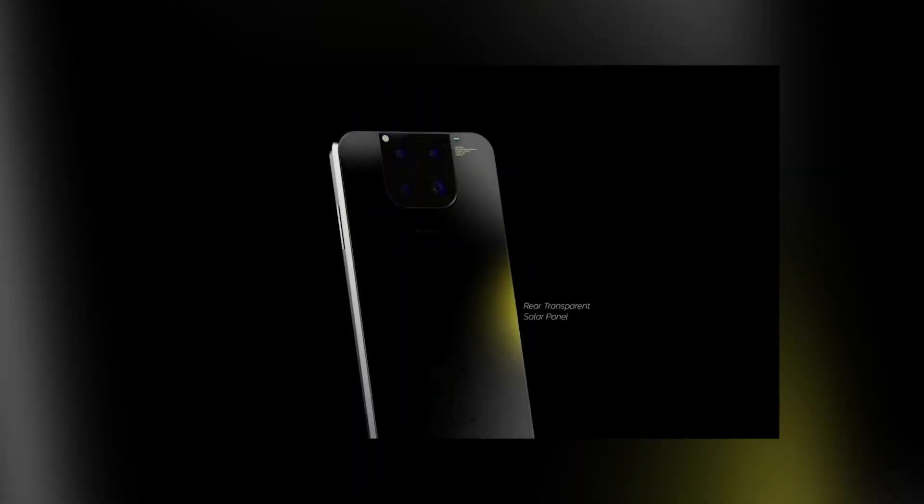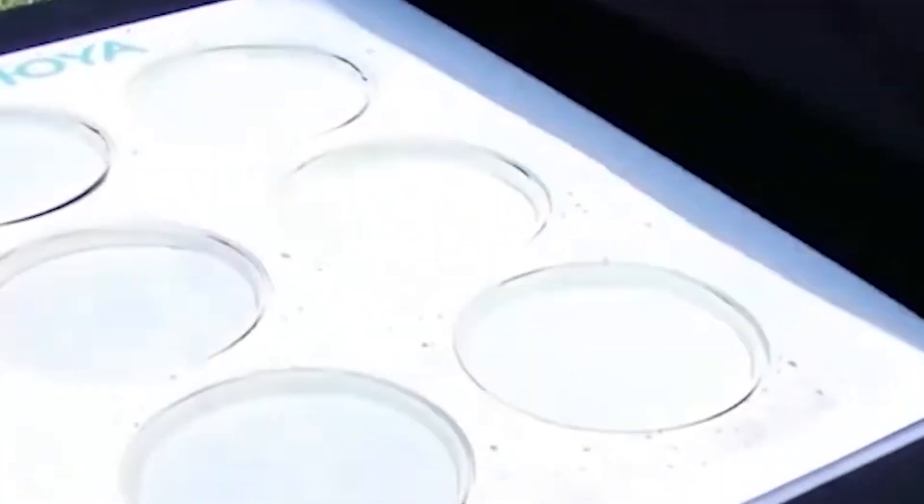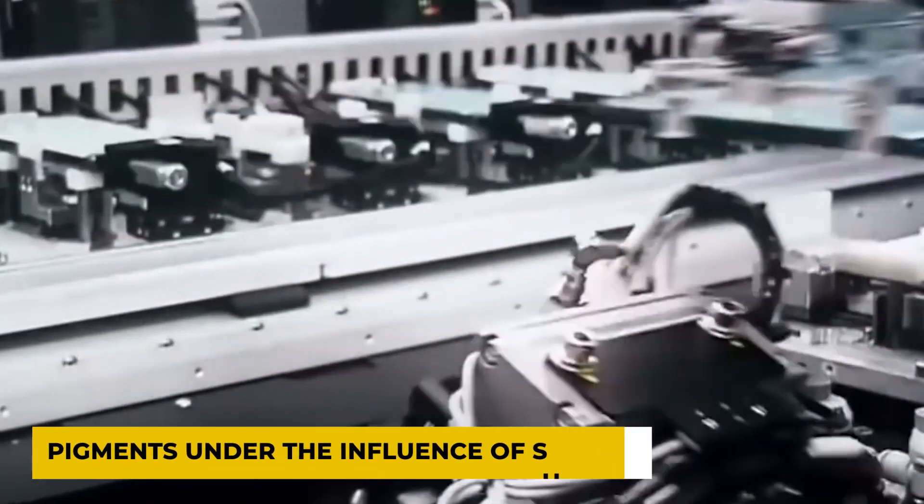However, the smartphone has several design differences. The gadget will have a case with a coating that can change color. The developers have created a photochromic coating that will shimmer with various pigments under the influence of sunlight.